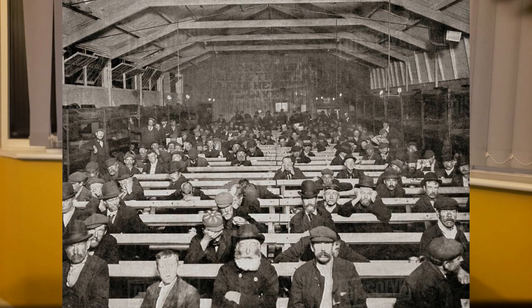It sounds harsh, doesn't it? And it is. But it's not as harsh as the one-penny option: the penny sit-up. It's all the luxury of the two-penny hangover, but without the rope or any permission to sleep. For one penny, you could sit on the bench, but you were not allowed to sleep. People would be watching to make sure that nobody was sleeping without paying the twopence for the penny hangover.